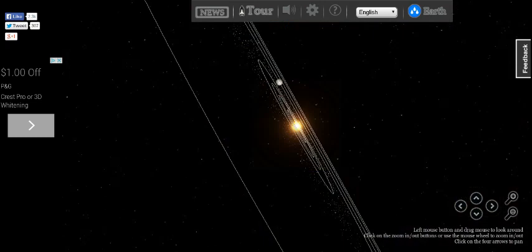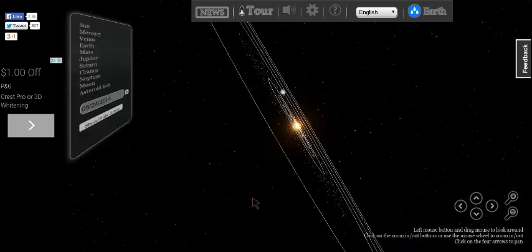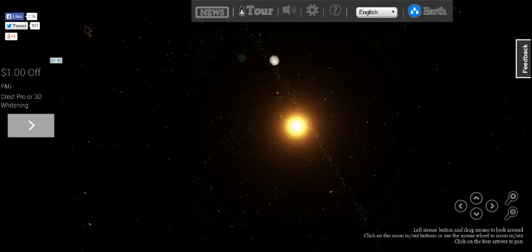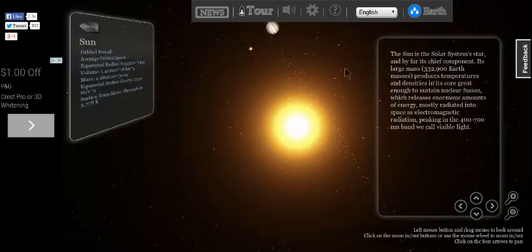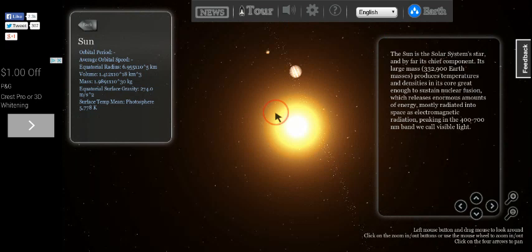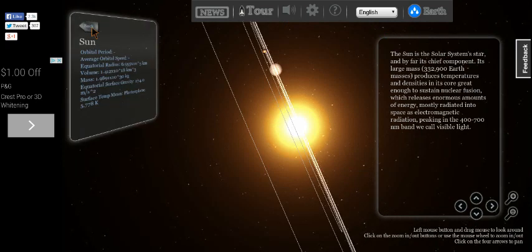I'm going to be visiting every planet. Let's go to the Sun. It looks the same on all sides because it's a star. Nothing much about the Sun.